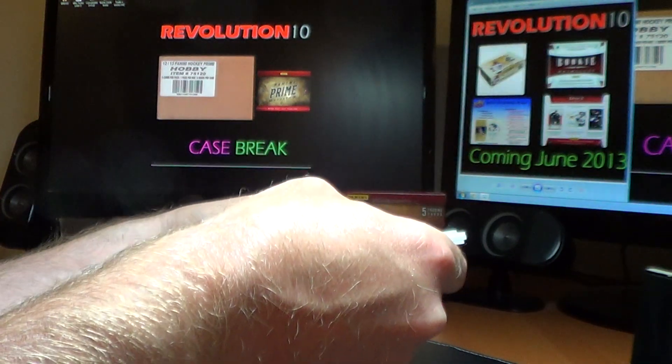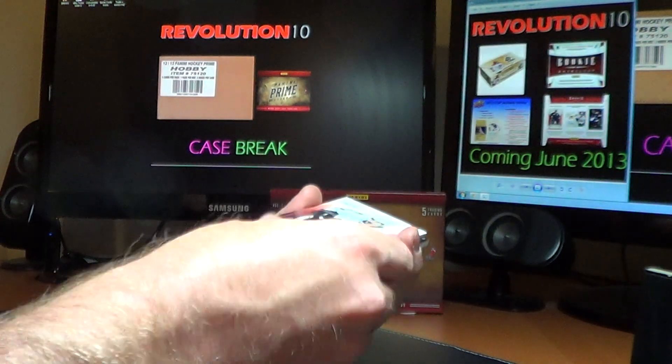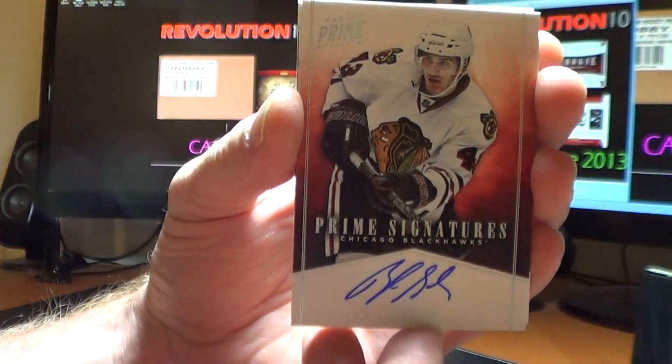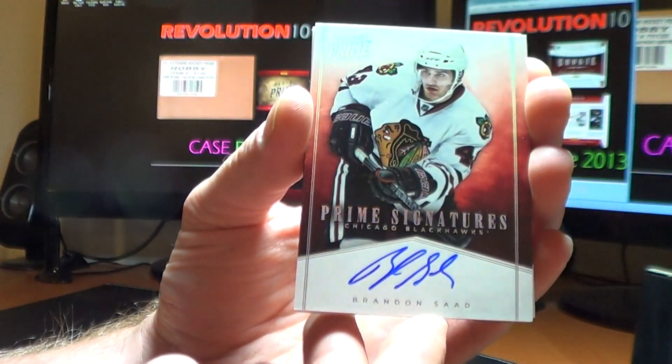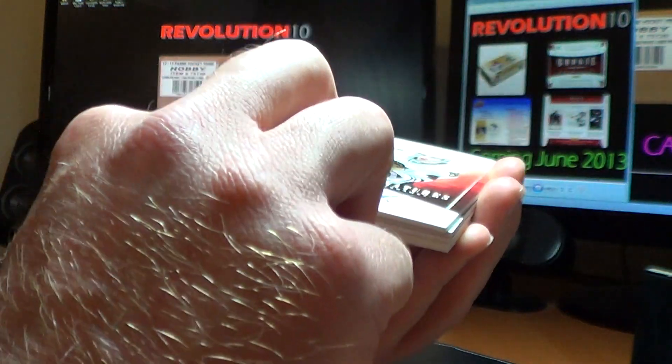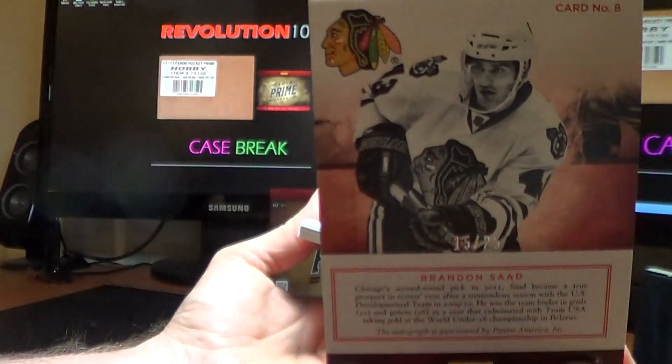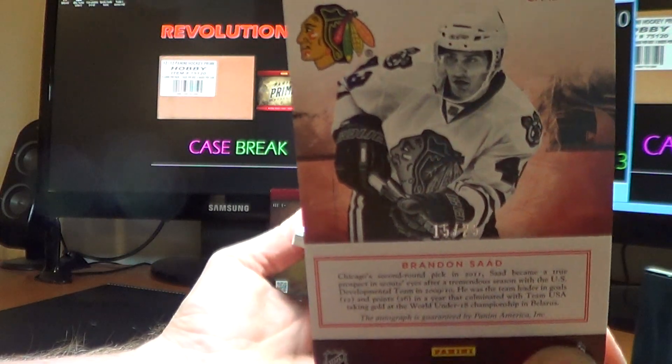That one's pretty sweet. Next card is for the Chicago Blackhawks — a Prime Signatures card of Brandon Sodden. I believe this is the short print. Yeah, definitely. Numbered 15 of 25.